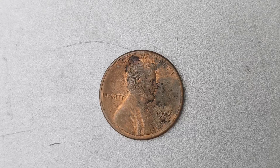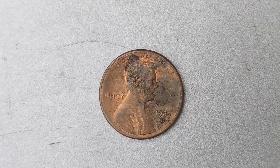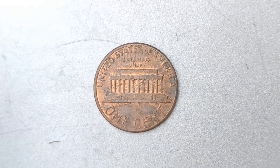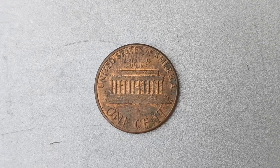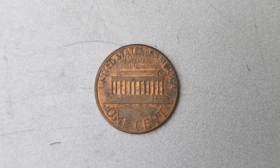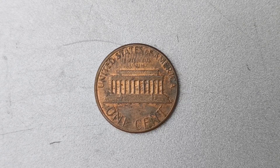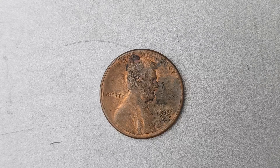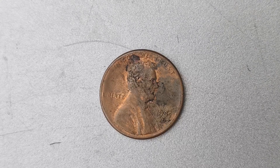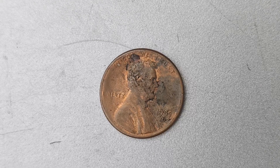You might be wondering how a seemingly common coin like a penny could be worth $1.3 million. The answer lies in the coin's rarity and condition. In the case of the 1985 D Mint Mark Lincoln penny, there are only a handful of known examples in existence, making it an incredibly scarce and desirable coin for collectors. Additionally, the condition of the coin plays a significant role in determining its value.